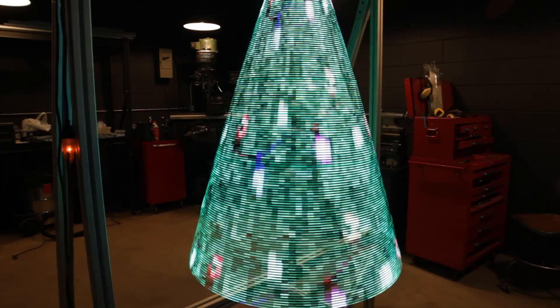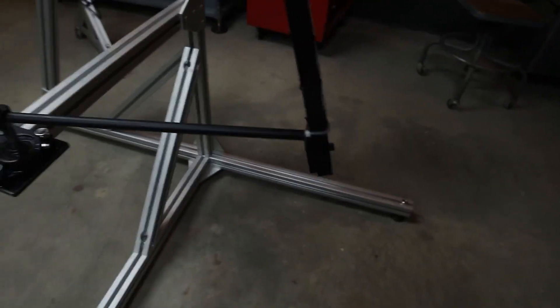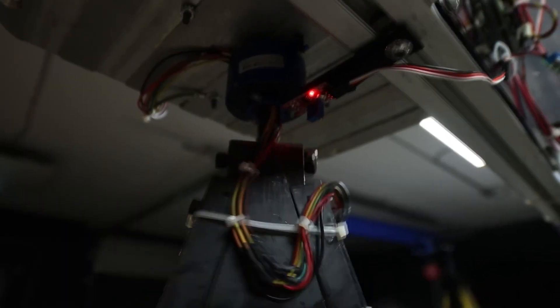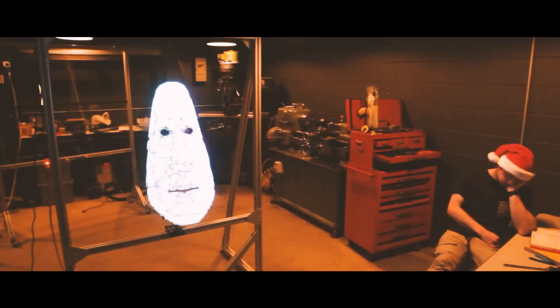But the journey to this glowing masterpiece wasn't all twinkling lights. From struggling with motor torque to battling unexpected air resistance, each obstacle turned into a lesson. Adjustments were made, designs were refined, and slowly the tree started taking shape. The result? A dazzling light sculpture that animates patterns, images, and even festive greetings, all with the push of a button.